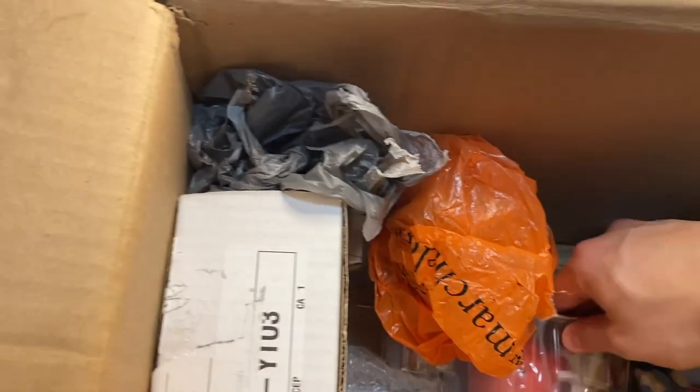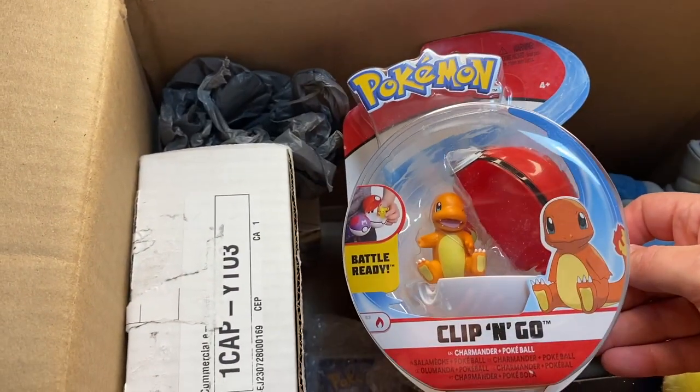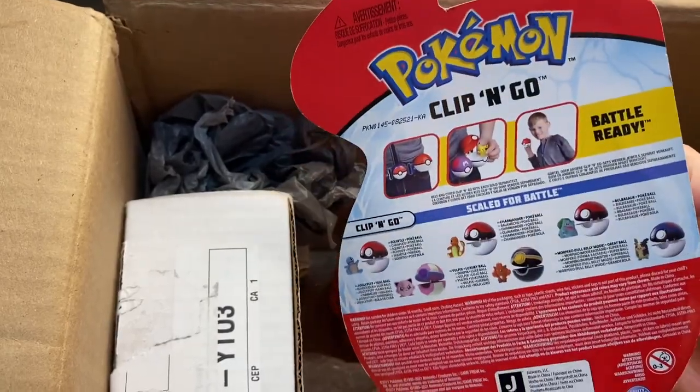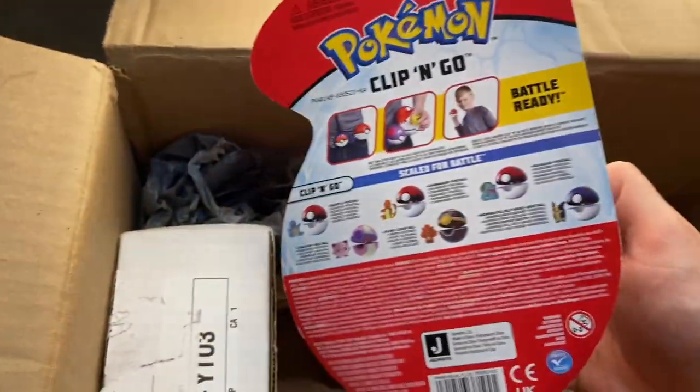What else do we got here? We've got a Charmander — Charmander in a Pokeball. That's pretty cool too. I do not have one of these. I think they have a Bulbasaur one maybe somewhere lying around, but not a Charmander one. So it looks like there's the Bulbasaur — I don't have that Bulbasaur, but that's pretty cool.